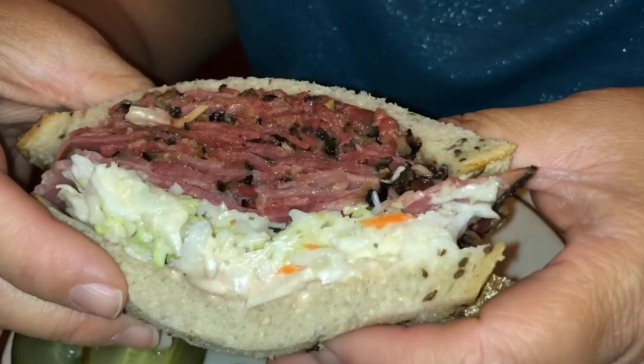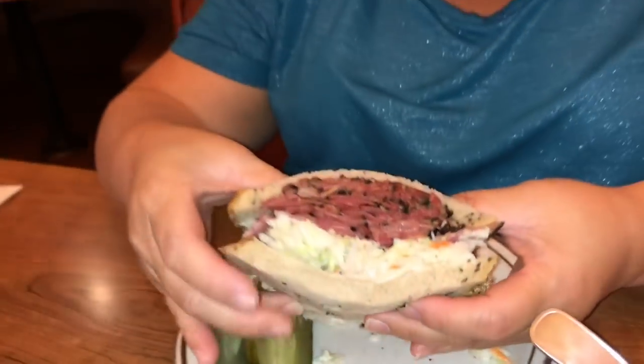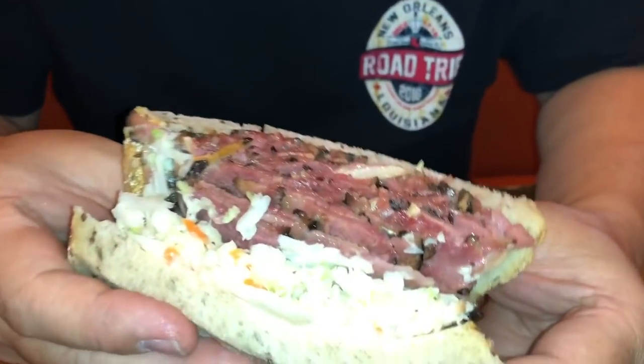I have to say, this is a beautiful sandwich. It looks amazing — little specks of that dark, nice peppery crust in there. That bread looks perfect, a little bit of that coleslaw. Wow, it's really good. So it's not a clear-cut one winner. The bread is not as crunchy, but this coleslaw is very good. The pastrami is not overpowering at all. It's really good — just dripping away.